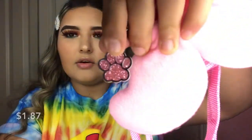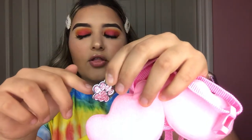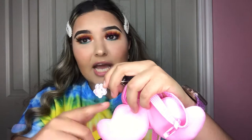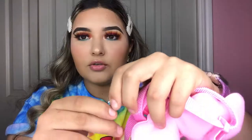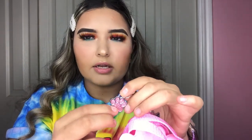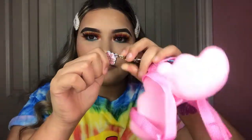This is how it looks — it's a little pink paw with glitter, and on the back it has my dog's name and my info just in case she gets lost, like my phone number and address. I'm not going to show that part. I think it was like $1.87 or something.